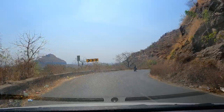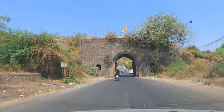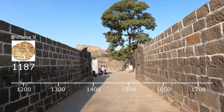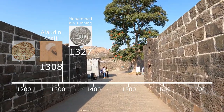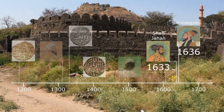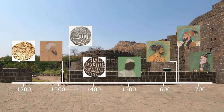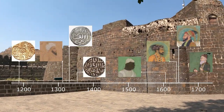Daulatabad Fort is 16 kilometers from Aurangabad. We traverse the outermost enclosure, Ambar Court, through the Rauza Darwaza. Daulatabad, or Deogiri, was built by the Yadavs in the 11th century, added to by the Delhi Sultans at the end of the 13th century. The Deccan Sultanate, the Mughals and then the Asaf Jahis each left their distinctive mark over the next 500 years. It was famously the capital of India when Mohammed bin Tughlaq shifted here en masse from Delhi.